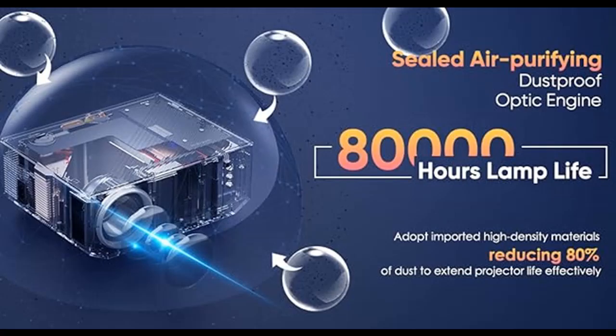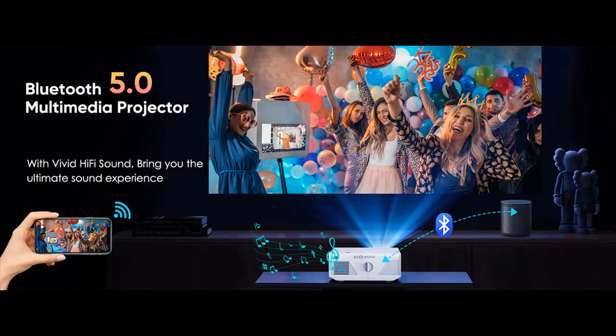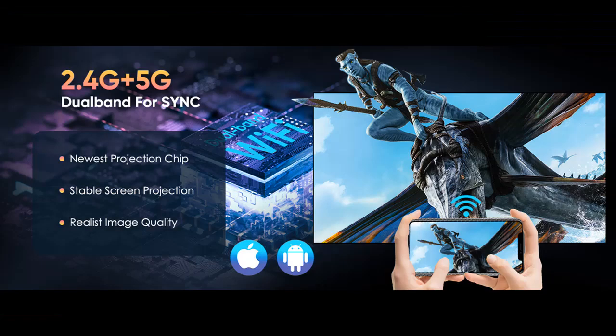Wide compatible projector. As a multi-function home projector 1080p, it has multiple ports including HDMI, AV, USB, TF, VGA and 3.5mm headphone interfaces. It can be easily connected with TV stick, iPhone, Android device, USB flash disk, tablet, laptop, PC, PS5, gaming consoles and more devices. Please note: due to copyright protections, you may need to use an HDMI cable to connect your laptop for screen mirroring with apps like Netflix, Amazon Prime, Hulu and similar apps.